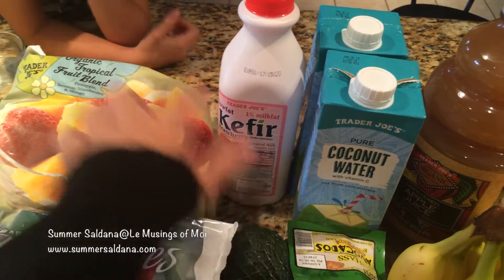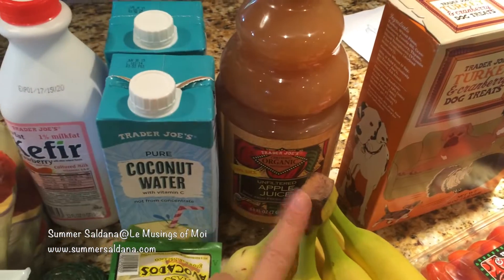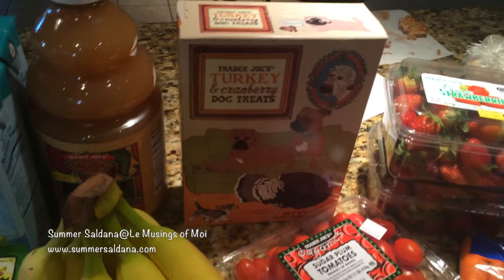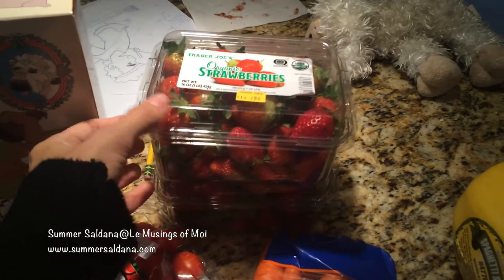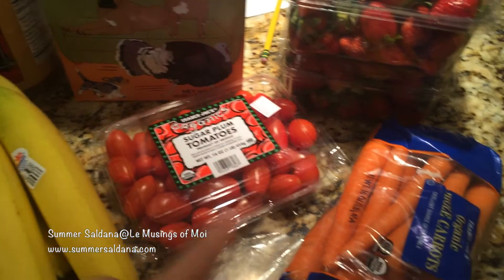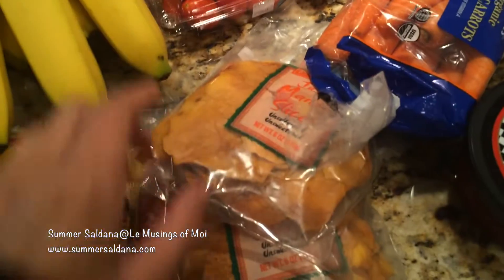Some cheese slices for tuna melts and grilled cheese, some oranges, avocados, coconut water for smoothies, kefir yogurt — they didn't have organic at Trader Joe's. Then this is just apple juice, not from concentrate. I got Stella some treats — oh, Chloe wants to tell you. We got organic strawberries, some tomatoes to go with the hummus.